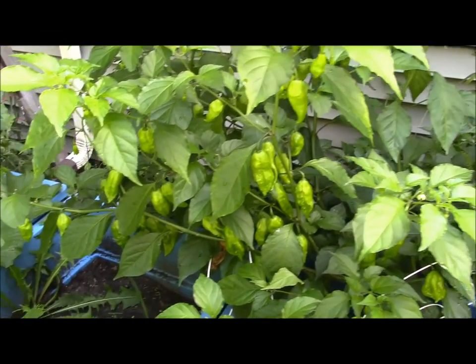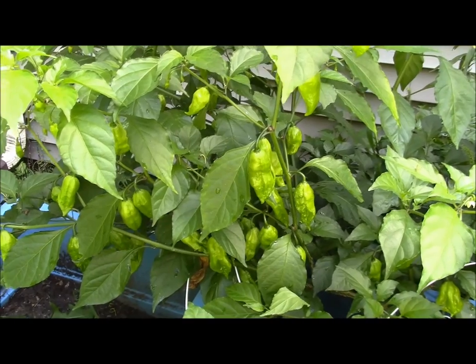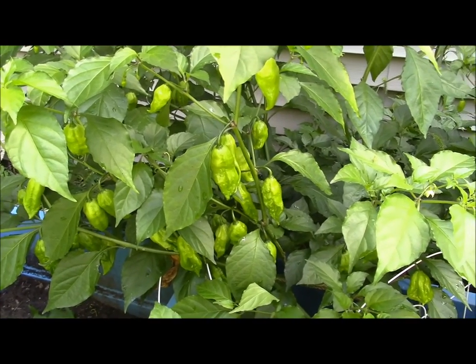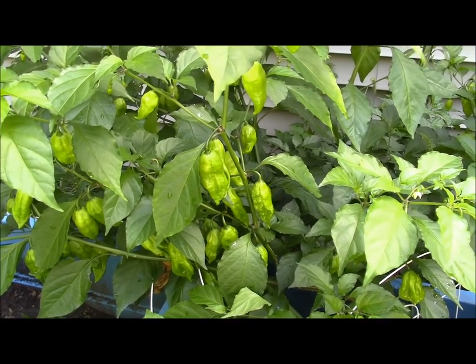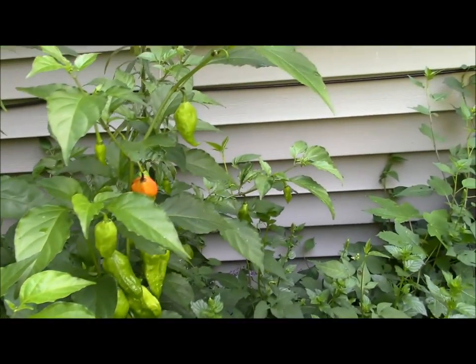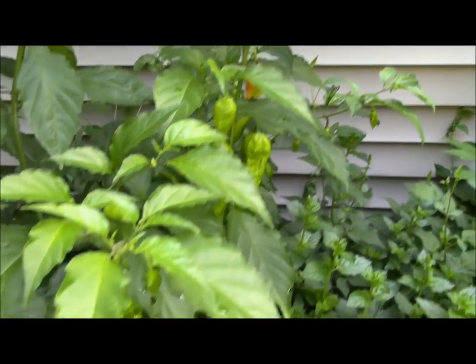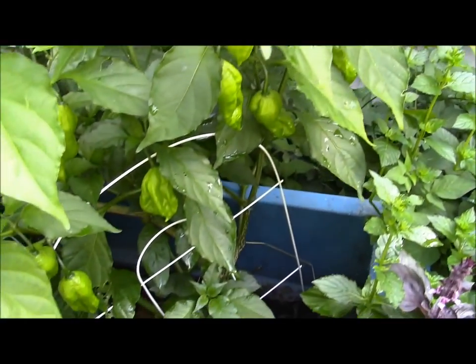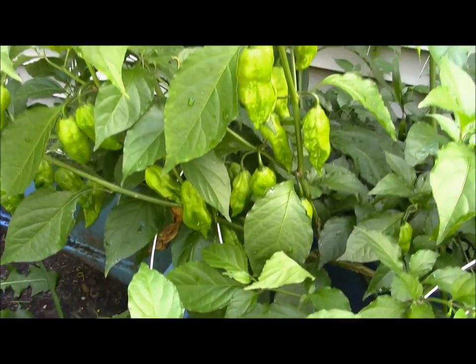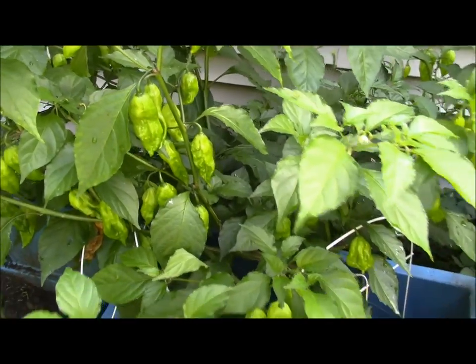These peppers here have gone absolutely crazy, and of course every time I grow hot peppers I get plenty of them. These are the ghost peppers — see the one right over there starting to finally ripen all the way. There's no way on earth I will ever eat these peppers. These were grown just for my sons because they like that kind of stuff, but I'm not going to touch those.